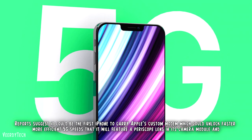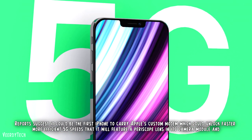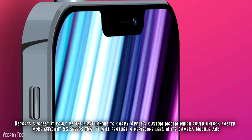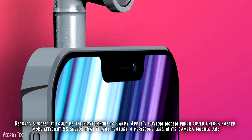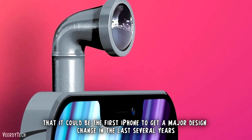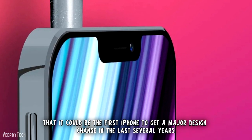Reports suggest the iPhone 15 Ultra could be the first iPhone to carry Apple's custom modem, which could unlock faster, more efficient 5G speeds. It will also reportedly feature a periscope lens in its camera module, and could be the first iPhone to get a major design change in several years.